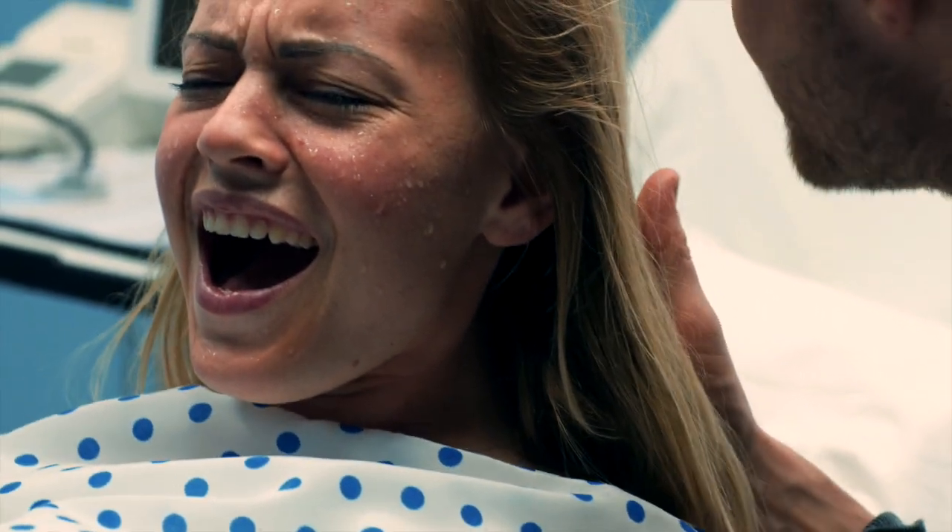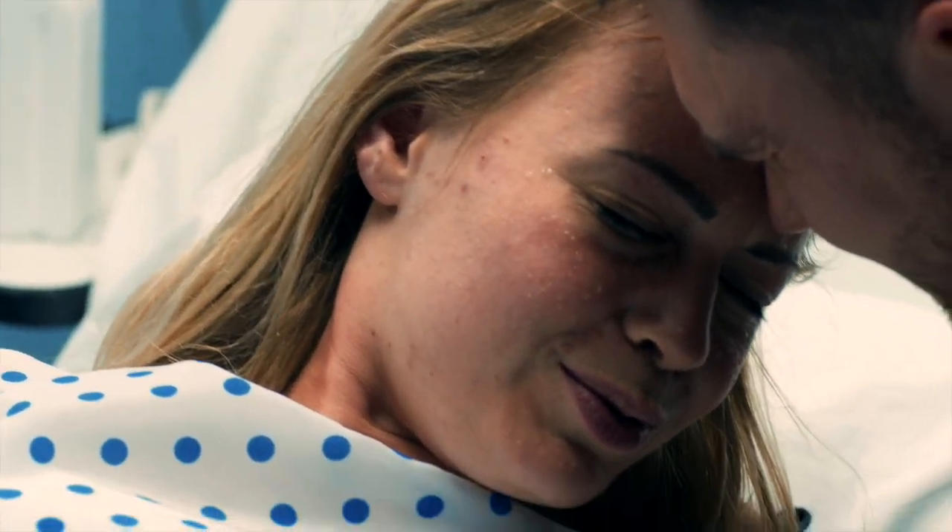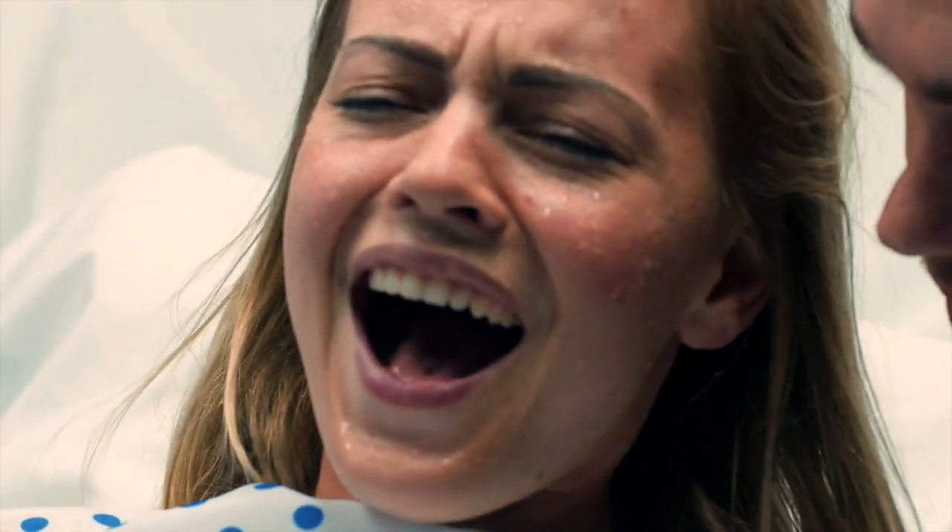If you feel the urge to push but are not fully dilated, you will be asked to hold back. Pushing too soon could cause your cervix to swell, which might delay delivery. Pant or blow your way through the contractions.